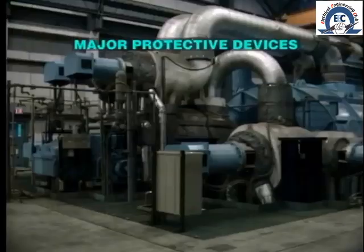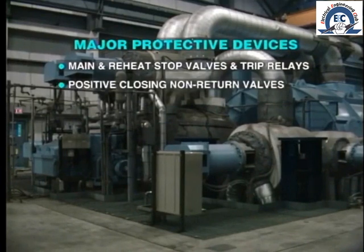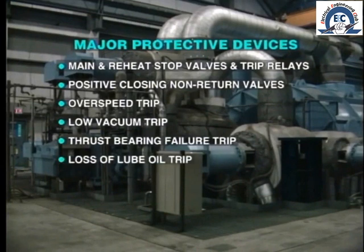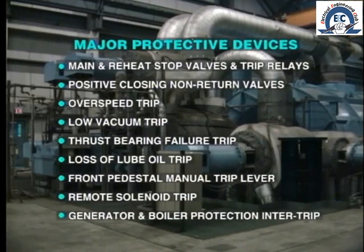Summarizing, the major protective devices installed on most steam turbines are: main and reheat stop valves and associated hydraulic trip relays; positive closing non-return valves on extraction steam lines; overspeed trip; low vacuum trip; thrust bearing failure trip; loss of lube oil pressure trip; manual trip lever on the front pedestal; remote solenoid trip by operator push button; and generator or boiler protection inter-tripping.